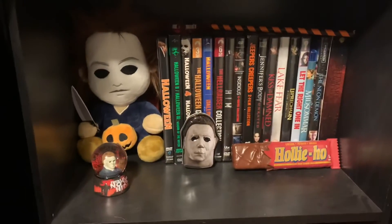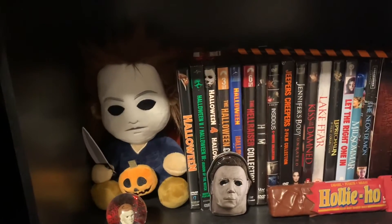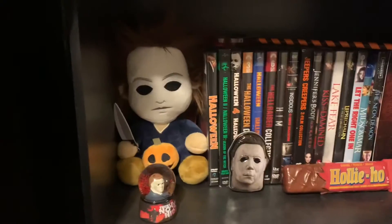So moving down, I have all my Michael stuff. I have this little Michael Myers plush that my friend got me from Walmart, and I absolutely love him to death. He is the cutest thing I've ever seen in my life.